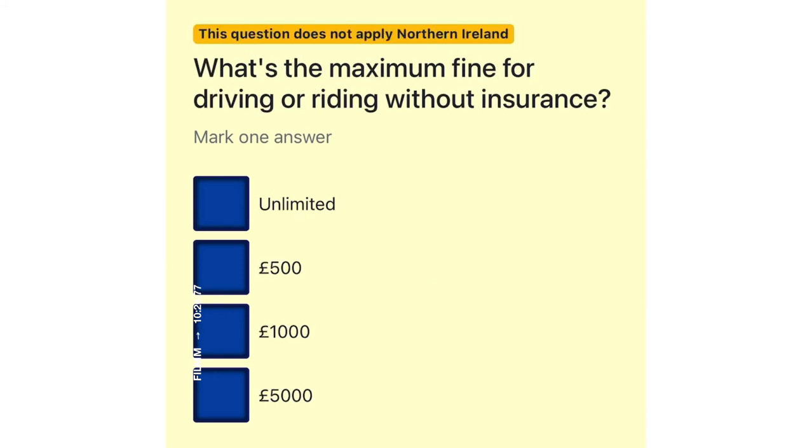What's the maximum fine for driving or riding without insurance? Unlimited. 500 pounds. 1,000 pounds. 5,000 pounds.